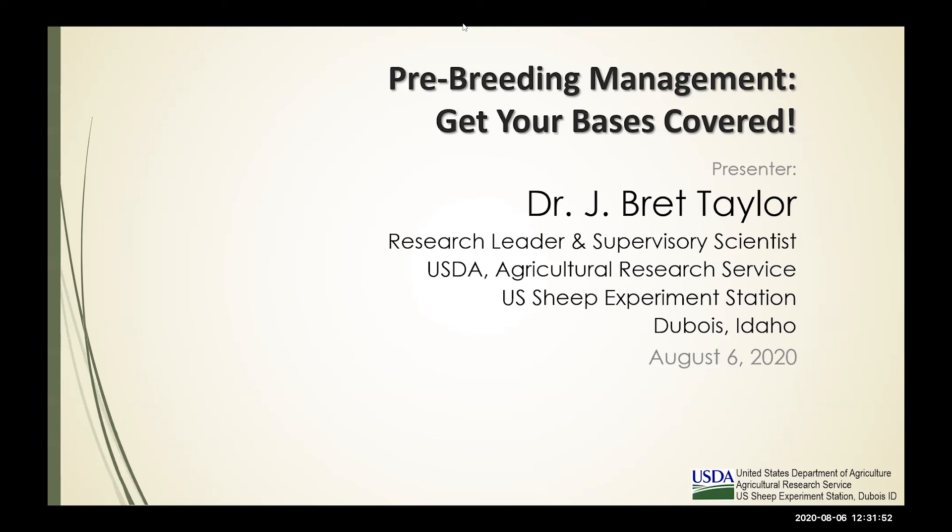I am Brett Taylor, research leader at the U.S. Sheep Experiment Station. My format and approach today is more of a checklist: are you considering the things that you should? Are you on board? Do you have your bases covered as you move into breeding season?